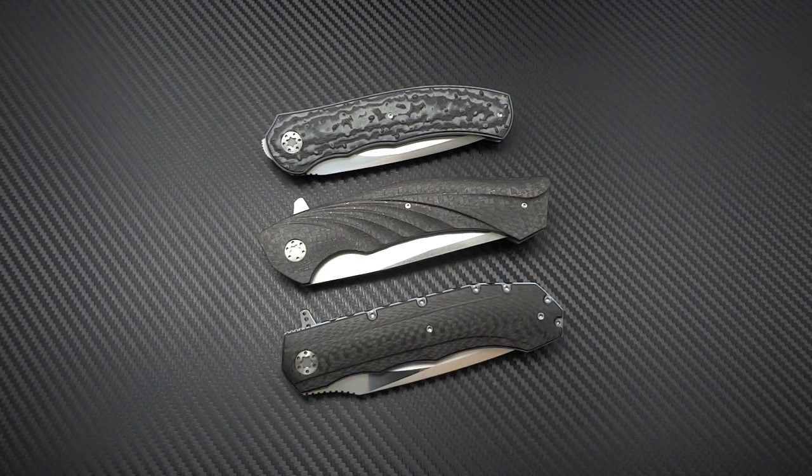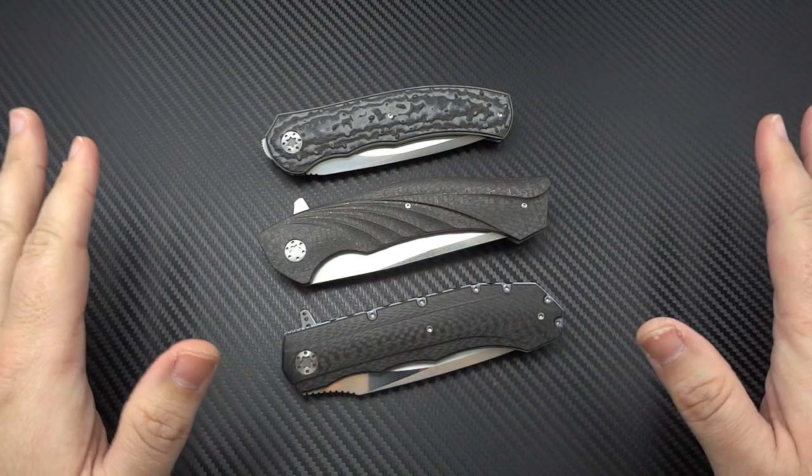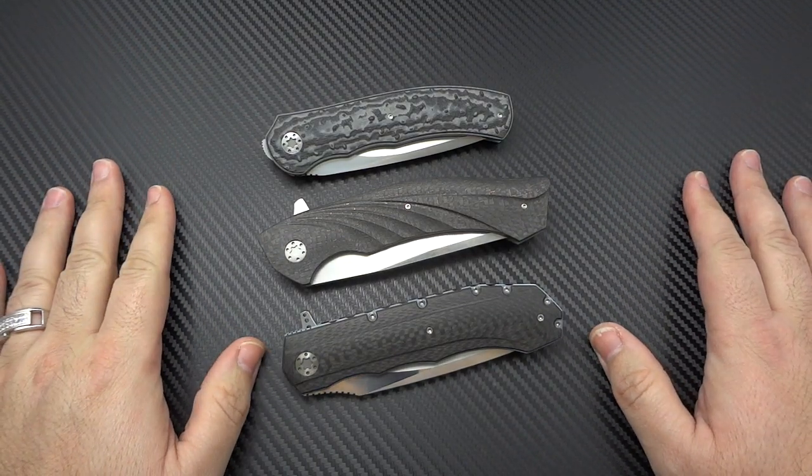Hey guys, Jim here. Today we're going to take a little field trip to South Africa, where we're going to be focusing on some really incredibly talented South African knife makers.